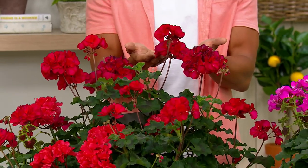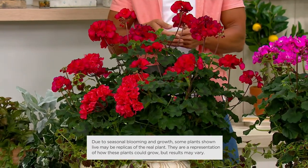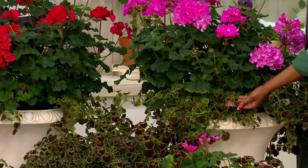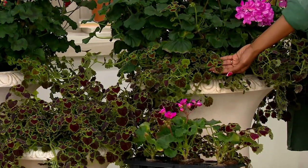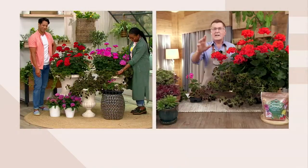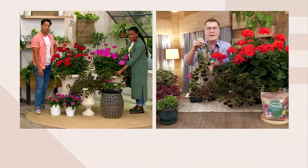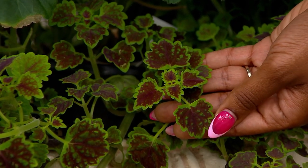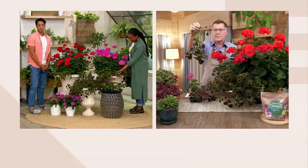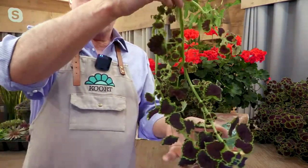How can we make it even more special? Let's bring in the coleus. If you're growing in containers, the Mantra geraniums in three colors will be the thriller, and the coleus — called Burgundy Wedding Trail — will be the spiller and filler. These will trail down the side of the pot. So now you have the thriller, the spiller, and the filler all in one container.